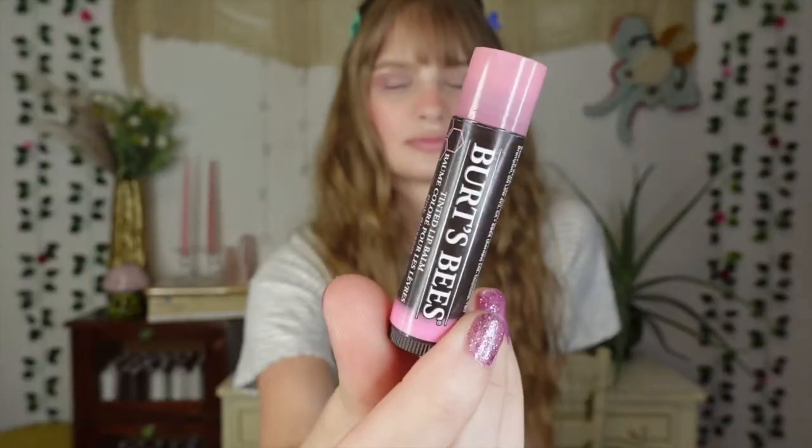Last but not least, we have a tinted lip balm — the Burt's Bees tinted lip balm in the shade Pink Blossom. I've been using this all the time. Most of the time I don't really want to wear lipstick when I have stuff to do or I'm going to work, so a tinted lip balm is perfect. It's the prettiest pink shade, really moisturizes my lips, adds a little pop of color. Really affordable and I absolutely love this.